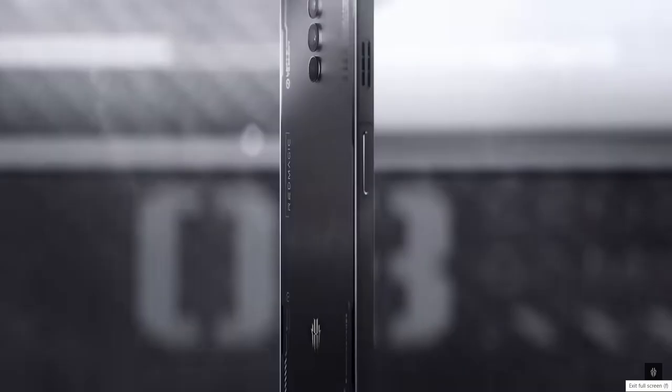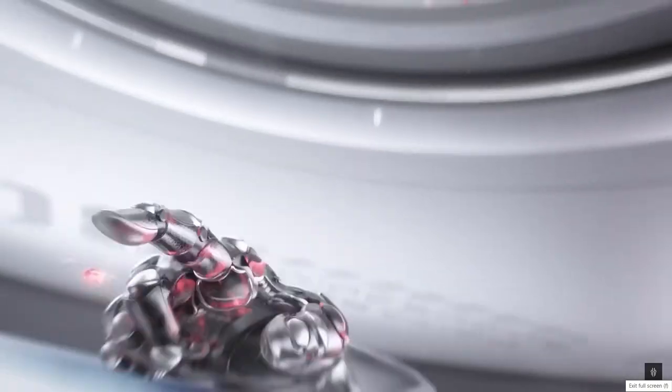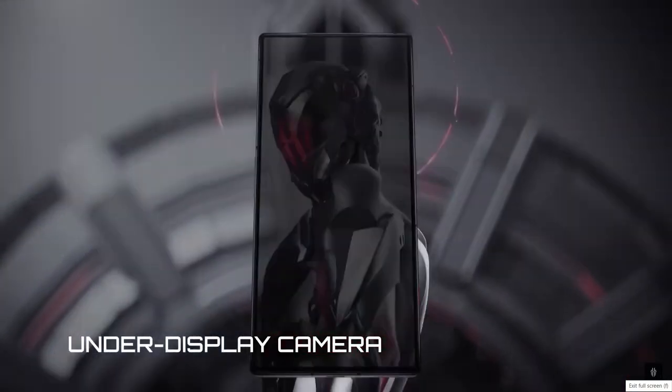Hello, welcome to Rando Tech Info. Today we are talking about the Nubia Red Magic 8 Pro and whether or not it will work on your US carrier's network. The Red Magic lineup has a rich history of providing a great gaming experience for mobile gamers, and their latest offering appears to be no exception.